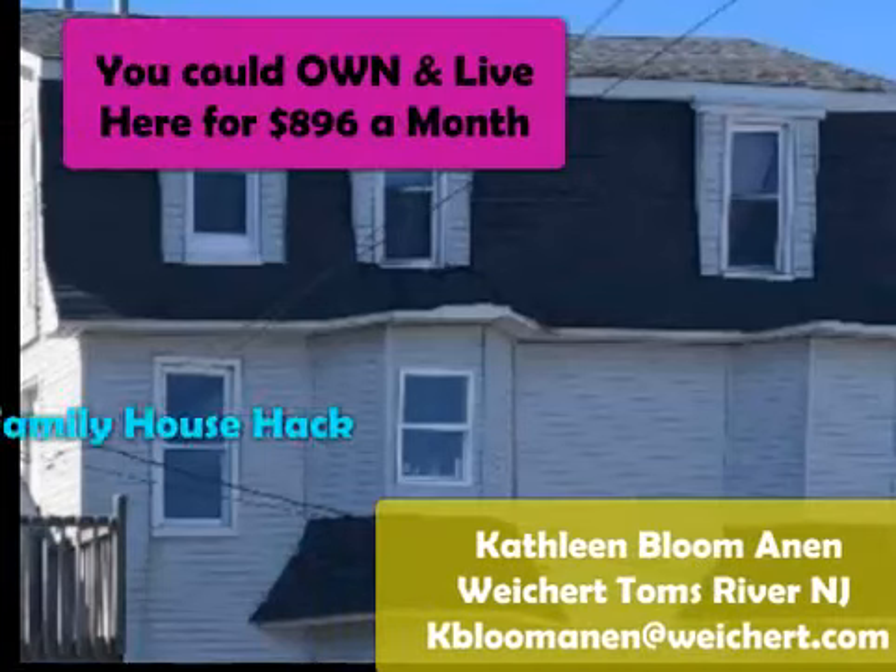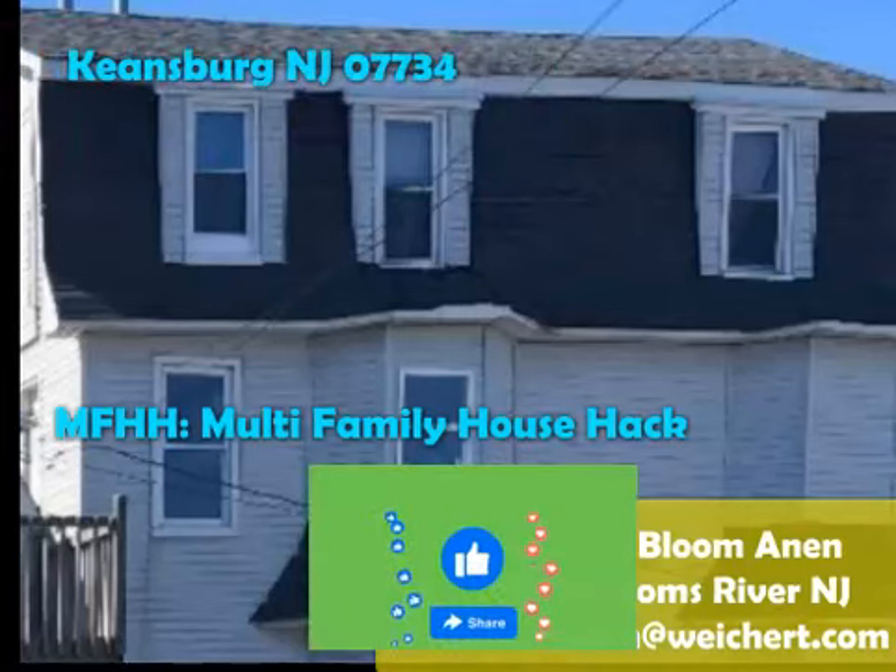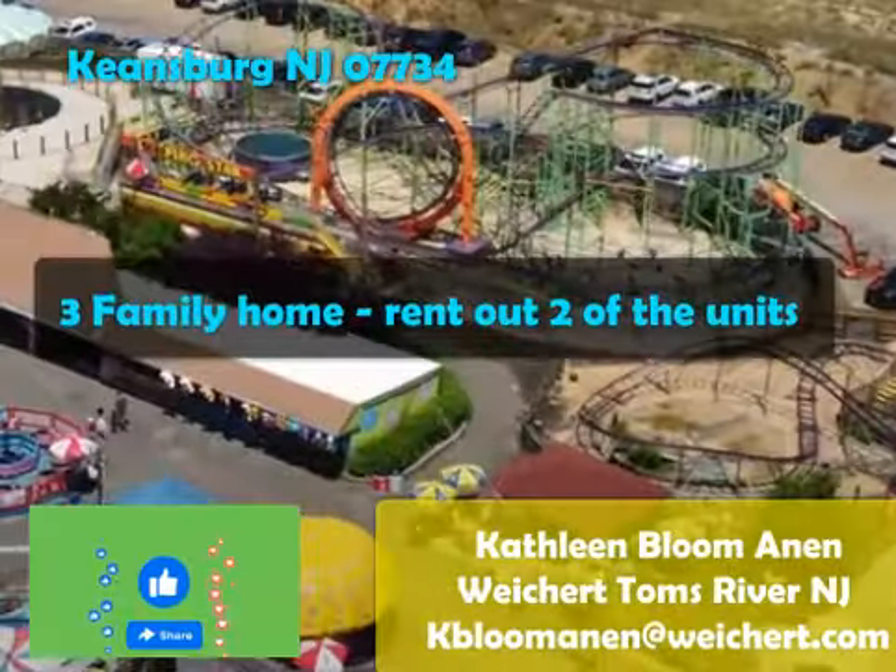You could own this and live here for less than $900 a month. This is a multifamily house hack and I'm gonna tell you how to do it.